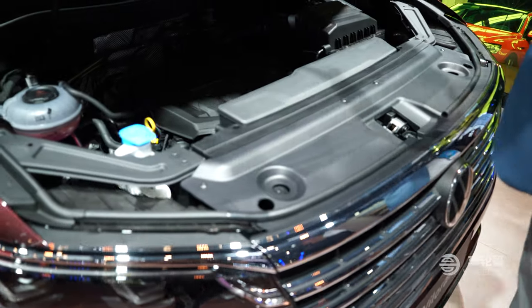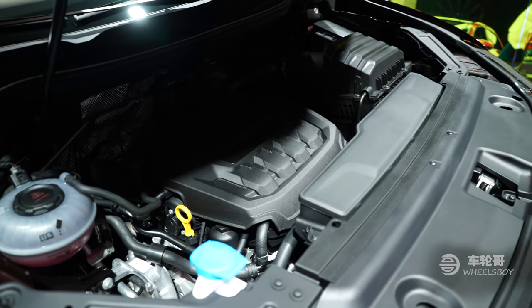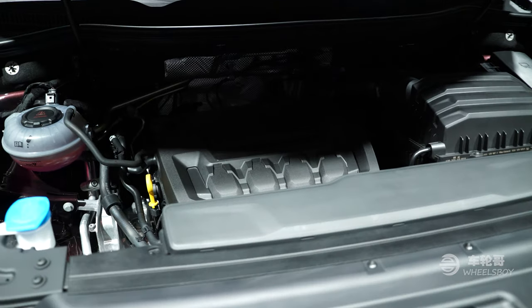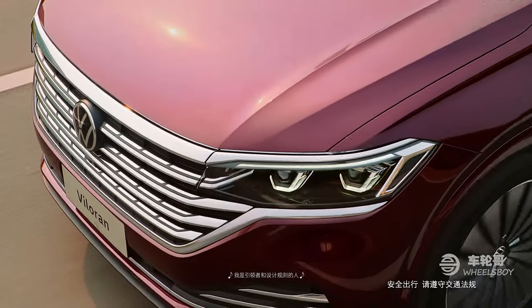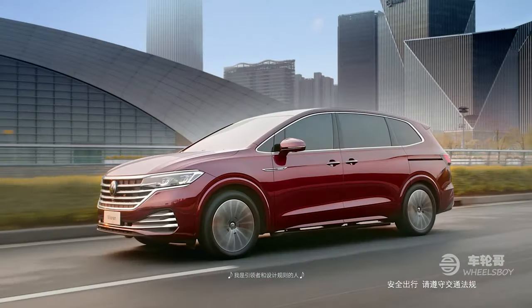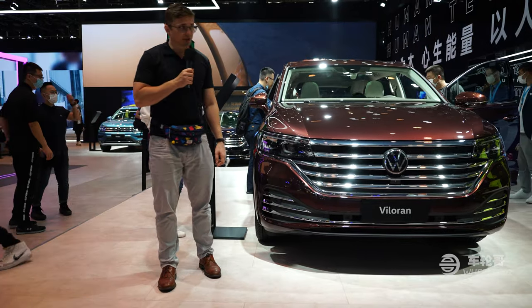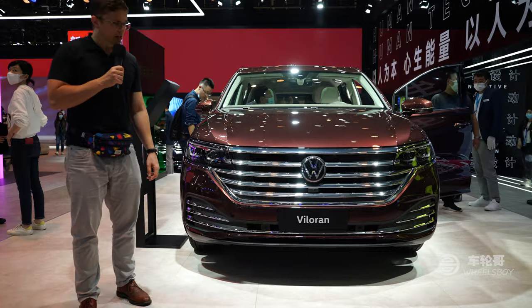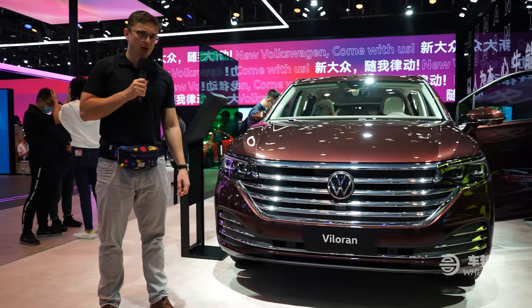The Valoran is powered by a choice of two 2-liter TSI turbocharged four-cylinder engines producing 184 horsepower and 320 Nm of torque, or 217 horsepower and 350 Nm of torque, both paired with a 7-speed DSG dual-clutch automatic transmission. With all of those luxury features, the Volkswagen Valoran is a far cry from the commercial vans you see in markets like Europe. The Valoran starts at about $41,000 here in China.